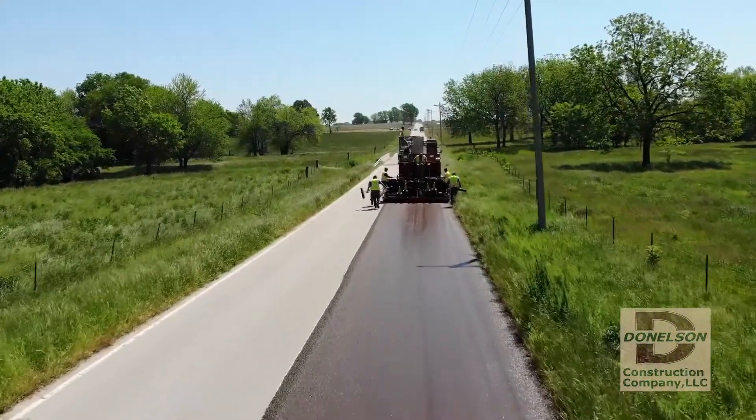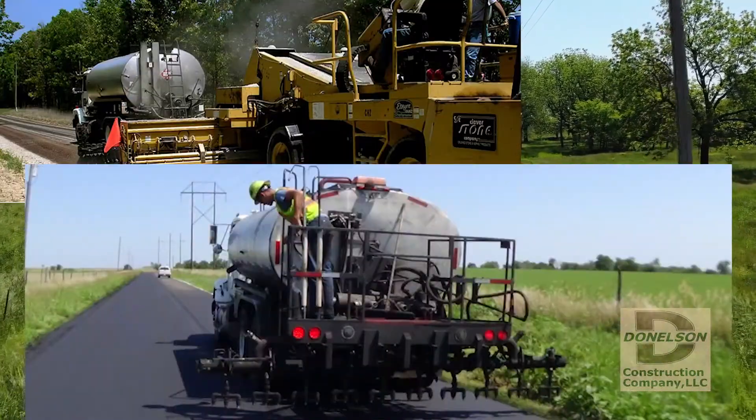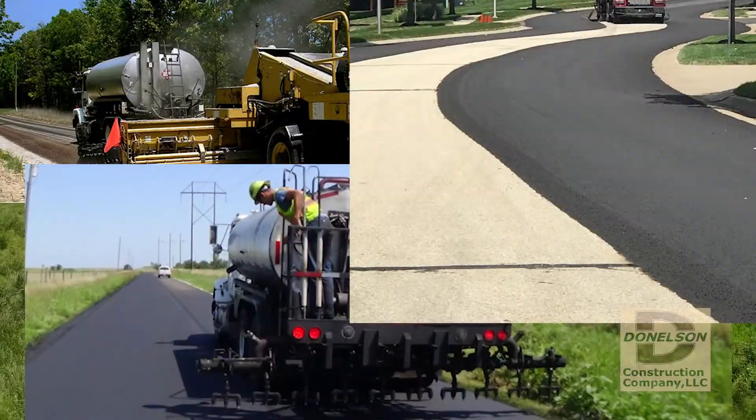I'm Mike Donaldson with Donaldson Construction. I'm a mechanical engineer with about 30 years of experience in the pavement preservation industry. Our company has a lot of experience in a variety of preservation techniques including chip seal, fog seal, slurry and microsurfacing.